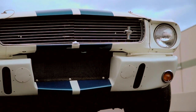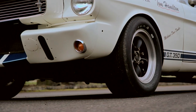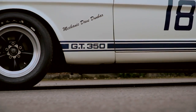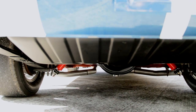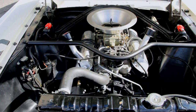The front suspension was revised to change the mounting points of the control arms for better handling, and stiffer springs and Koni adjustable shocks were added to grab hold of the track. A larger sway bar and oversized Lincoln disc brakes were adapted as well. The rear suspension benefited from traction bars, higher rate springs, and matched shocks.